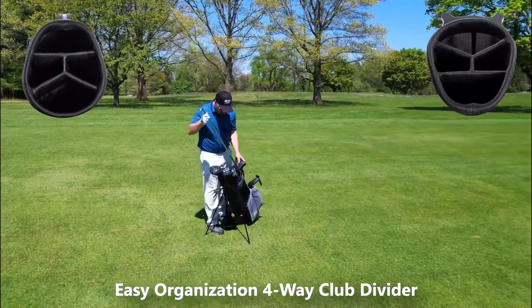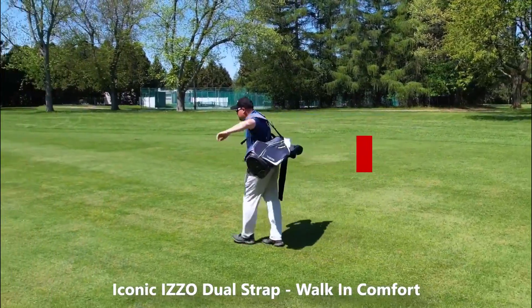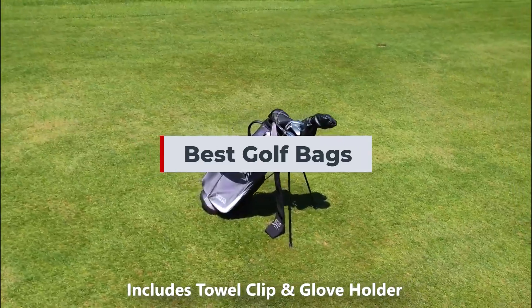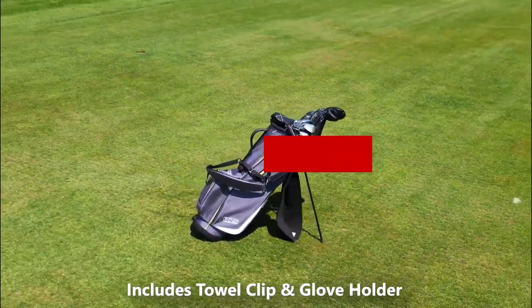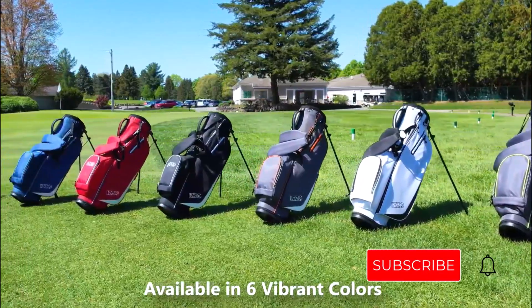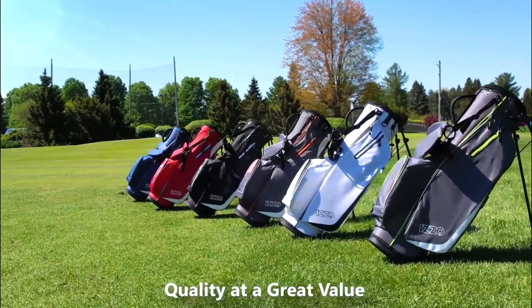Are you trying to find the best golf bags? If yes, you have come to the right place. The below is a list of the top 5 best golf bags. Be sure to read my description if you want to learn more about the price and other details. Please subscribe and click the bell button for more update videos to the channel and don't forget to like and comment. Let's begin the video.